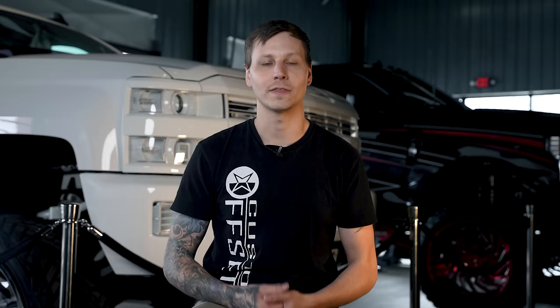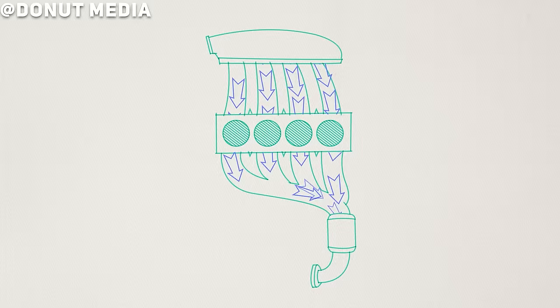Snorkels are more popular with off-road vehicles or the pavement princesses that go through the puddles at the mall. The easiest way to understand just how a cold air intake works is to look at your engine as one big massive air pump. Air and fuel goes in and hot gases come out.